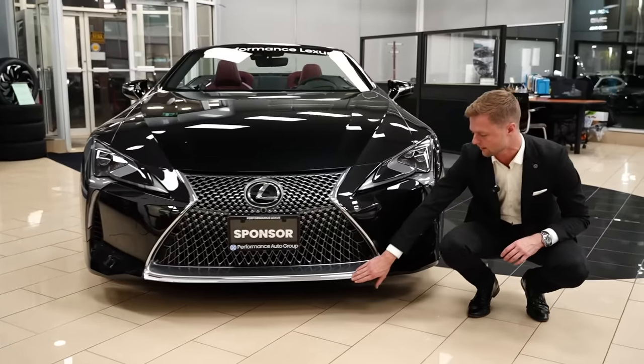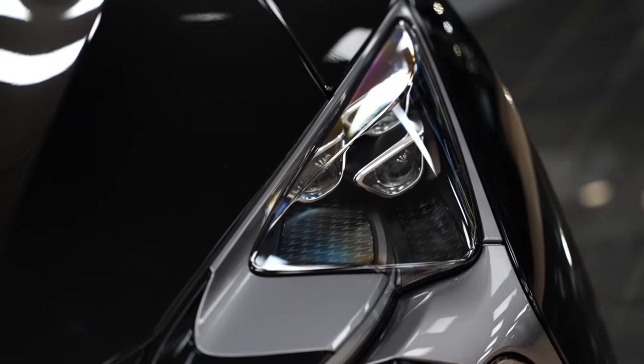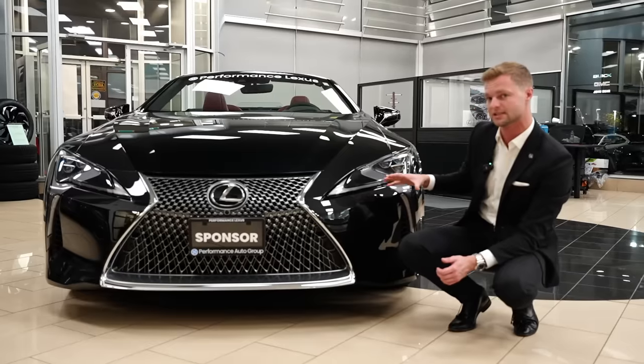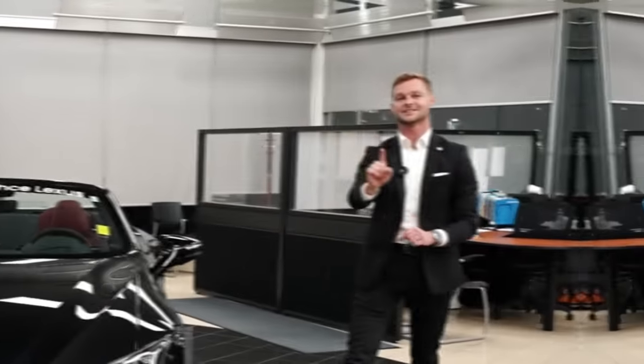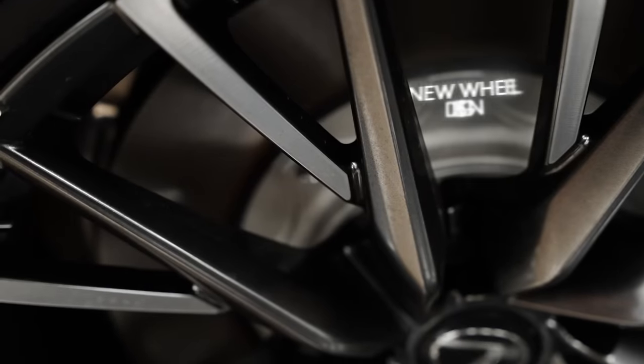The chrome around it is still just regular chrome — I thought maybe they would black it out but they did not. We have the daytime running lights flowing into the triple beam LED headlights, with some nice details inside those headlights, as well as the signals. But a huge change that I absolutely love is this new wheel design.